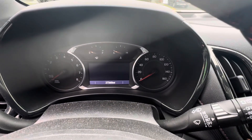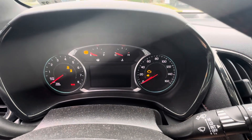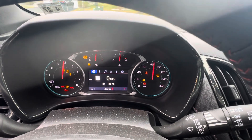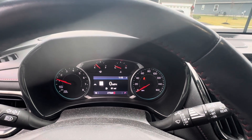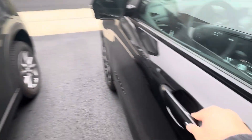The Equinox is sitting at 27,360 miles. I'll lock it up. Next up we'll do the Mazda.